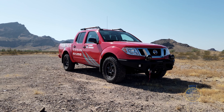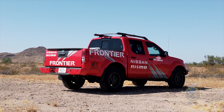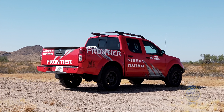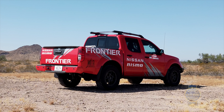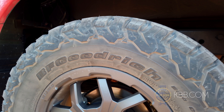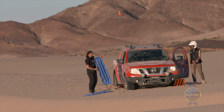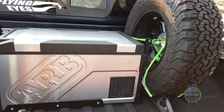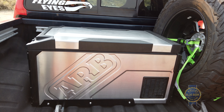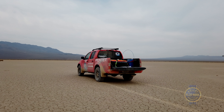Maybe my favorite Nismo bit Nissan's making available is the 17-inch off-road wheels — these six-lug suckers are outstanding looking. All Nismo parts will be available through dealers later this year. There are some extra parts we brought along that are not actually part of the Nismo package: Recaro seats, BFGoodrich KO2 tires, MaxTrax for recovery — which we definitely needed — and an ARB Elements refrigerator so we could have cold drinks and, most importantly, cheese on the road.